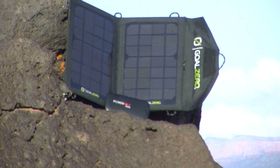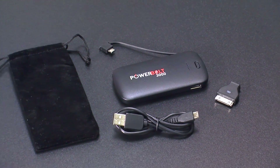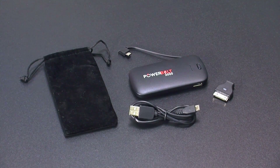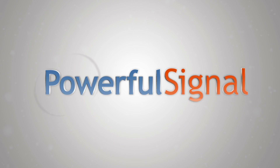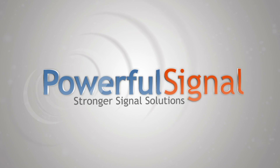The kit includes the Nomad 7 solar panel with the female 12 volt car charger adapter, the free rechargeable power bank including the carry pouch, a micro USB to USB cable, and an Apple to micro USB adapter. You won't find this kit anywhere else and definitely not even close to this price. Visit PowerfulSignal.com for this great offer and many other cellular boosters and portable power products.